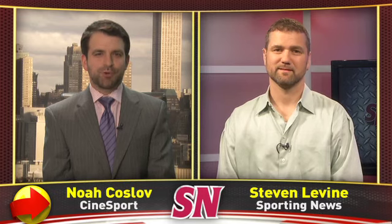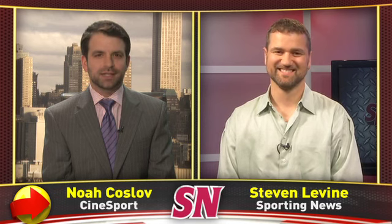If you're out at the bar on Saturday night, you'll probably see many ladies in black, but none would be more impressive than the lady in black you'll see on the TV in the bar. That's Darlington Raceway — it's the Bojangles Southern 500. Hi, I'm CineSports' Noah Kozlov, previewing the race with Sporting News' Steven Levine.